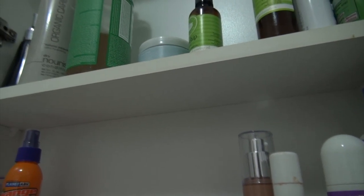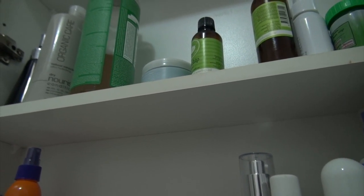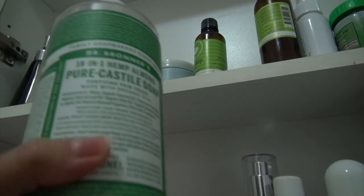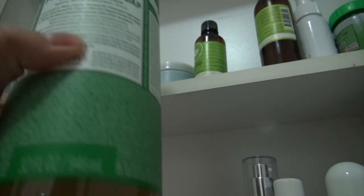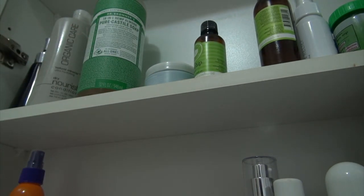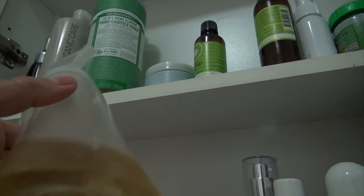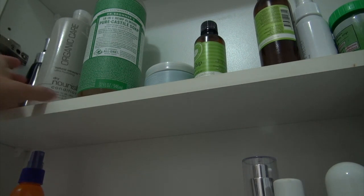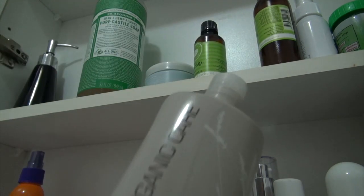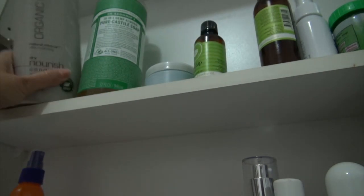I love Dr. Bronner's soap and I normally buy a big container of it and put it in little foam containers - I have one on my sink and one in the shower. I love this Organic Care conditioner and their shampoo as well. This is just my backup stuff.